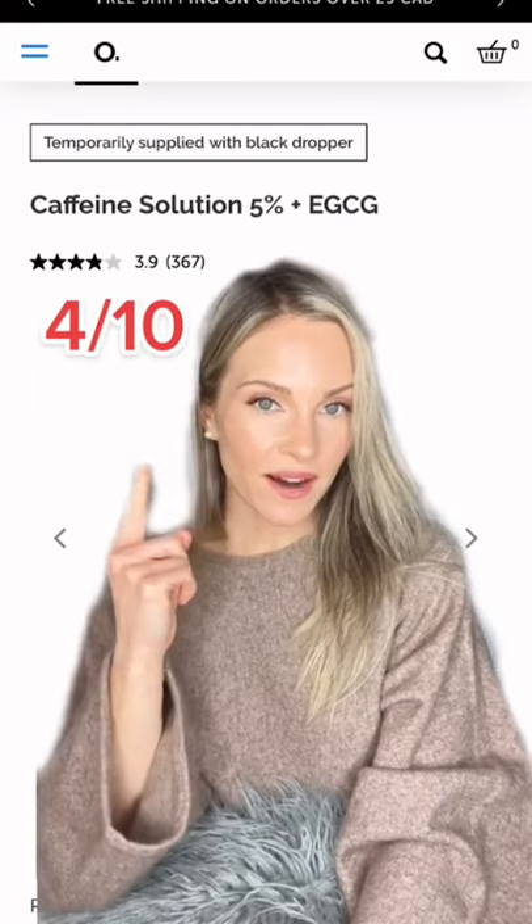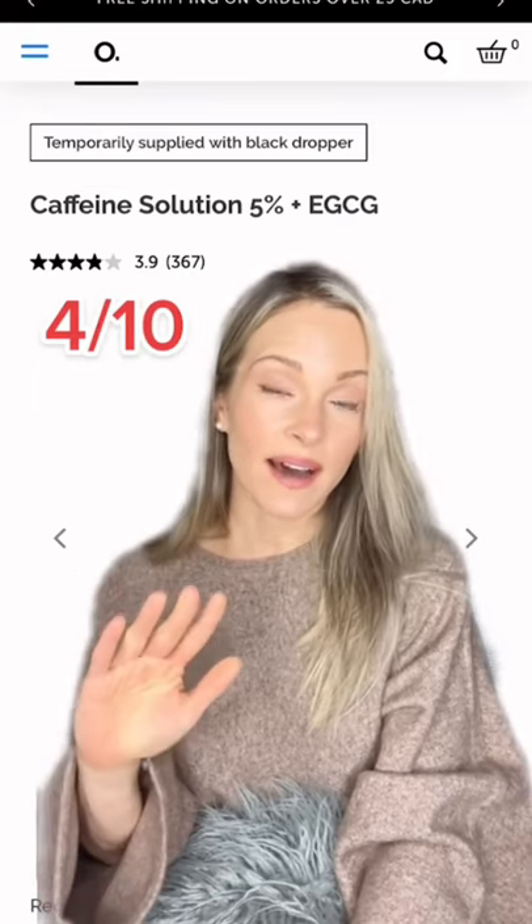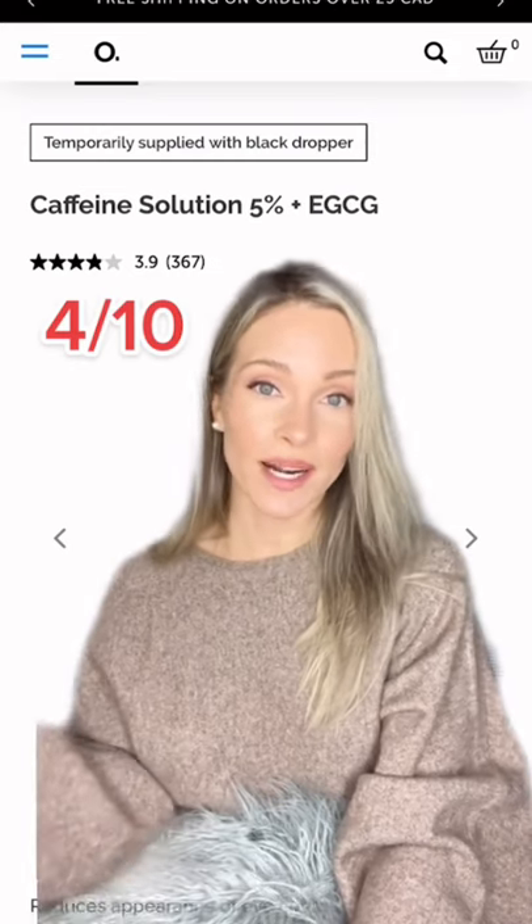The Caffeine Solution for under the eyes. This is supposed to be great for dark circles and de-puffing, but honestly I didn't find that it worked for me. It was very drying, so 4 out of 10.